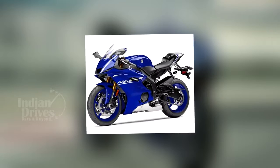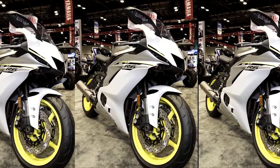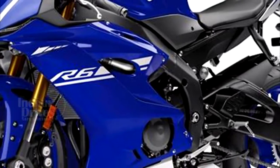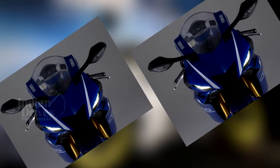A rather revolutionary bike has been unveiled by Yamaha at the American International Motorcycle Expo in Florida. The bike we are talking about here is the 2017 YZF R6. The new R6 is in fact the first R6 variant to have received major design changes in its nine years of existence.